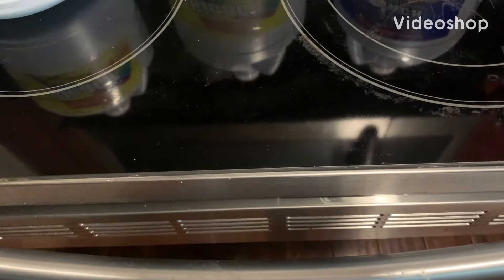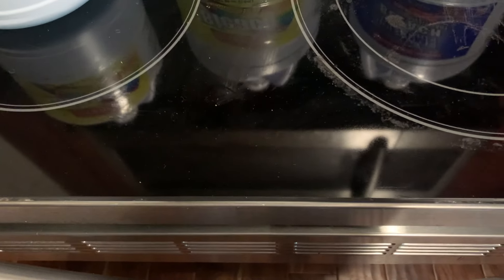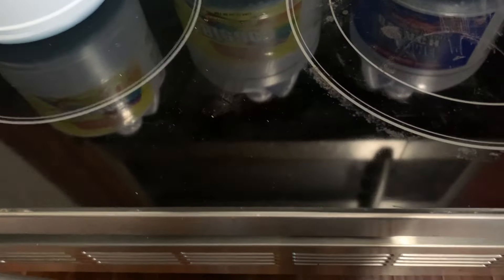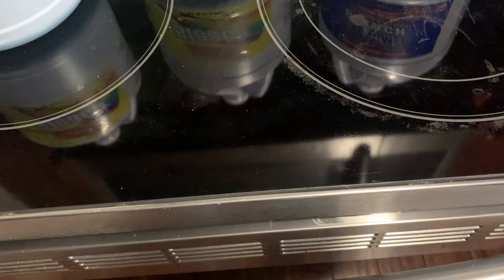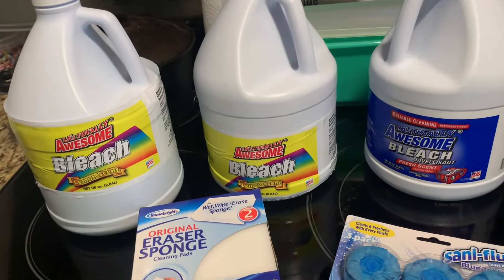Hey guys, today I have my household haul for the month of May. This is pretty much all that I'm going to buy for the household for the month, unless I need to run back mid-month or end of the month to pick a few things up. I went by Dollar General and Dollar Tree, and next week I'm going to Walmart and Sam's and I'll include it in this haul. Let's start with Dollar General and then we'll go to Dollar Tree.